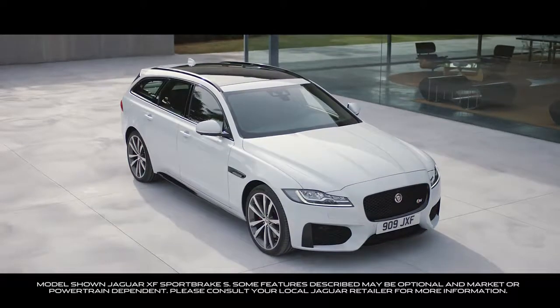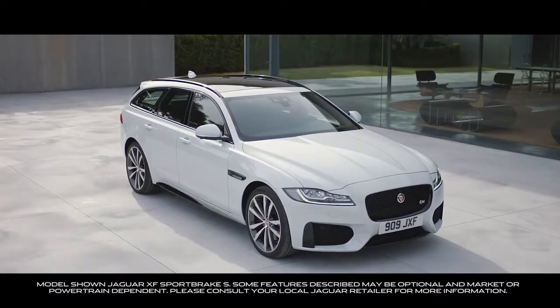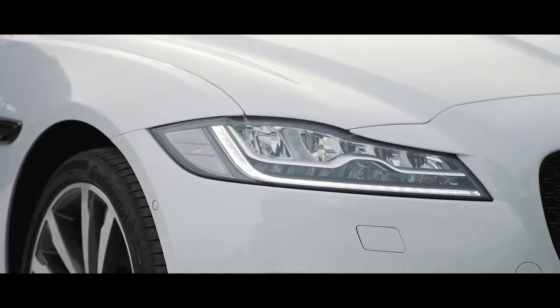The new Jaguar XF Sportbrake. A combination of style and substance. It delivers a seductive blend of design, dynamics and refinement. The XF Sportbrake stands out from the crowd.